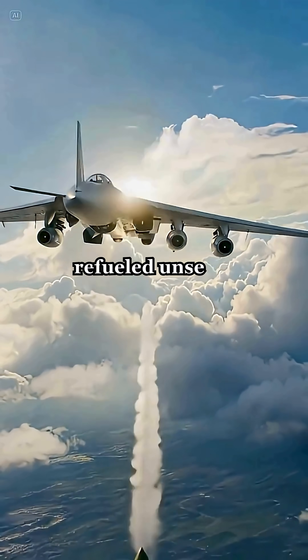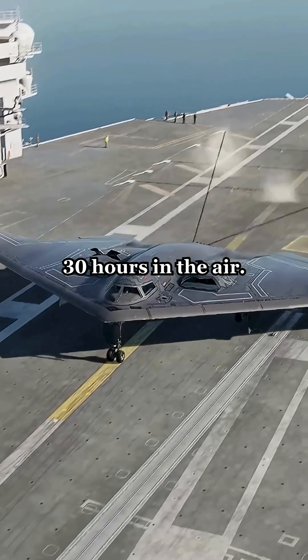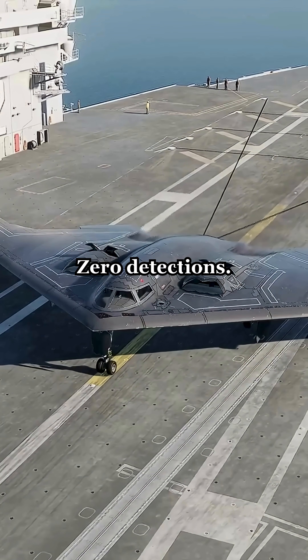In 1999, during the Kosovo conflict, B2s launched from Missouri, struck targets across the Atlantic, refueled unseen, and returned without a scratch — 30 hours in the air, zero detections.